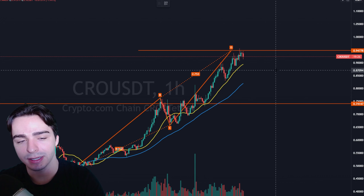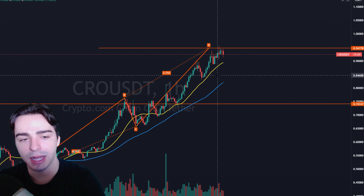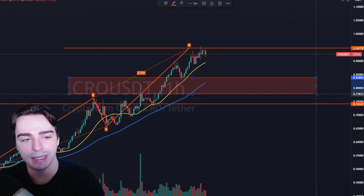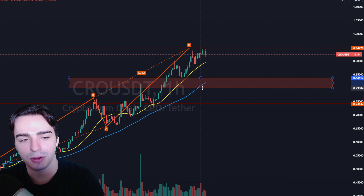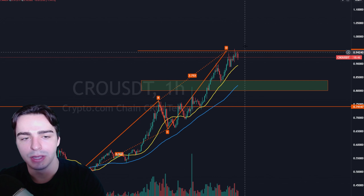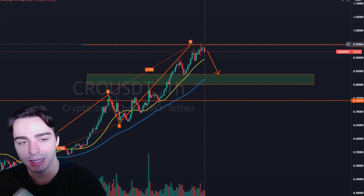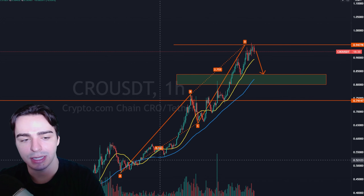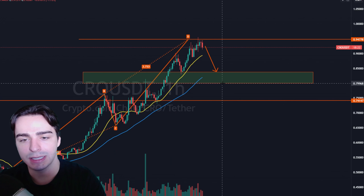Nonetheless, if you're trying to capture another move higher — and we do still have potential for $1.37 — then I'd be looking for an entry in the 20 and 50 hour moving average band. CRO, for the most part when it pulls back, pulls right back into these moving averages. We can also add some structural support in this zone. The 20 and 50 hour moving averages have been a pretty safe spot to be buying CRO.